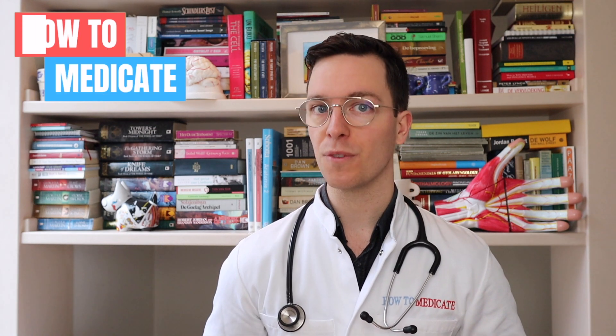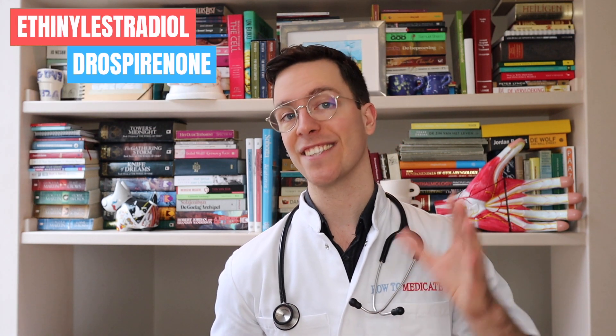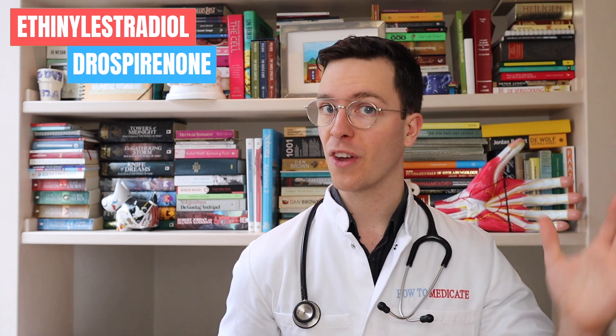Hey there, welcome back to How To Medicate and welcome to this new video on how to use ethinyl estradiol and drospirenone, which is an oral combined contraceptive pill. This video is part of a video series on sexual problems — for those of you who want to keep on learning, check out the playlist in the description. My name is Raoul, I'm a medical doctor from the Netherlands and I'm making weekly medical videos to educate myself as well as you, my viewer, because I believe that medically educated people make healthier decisions, which is the whole point of this channel.